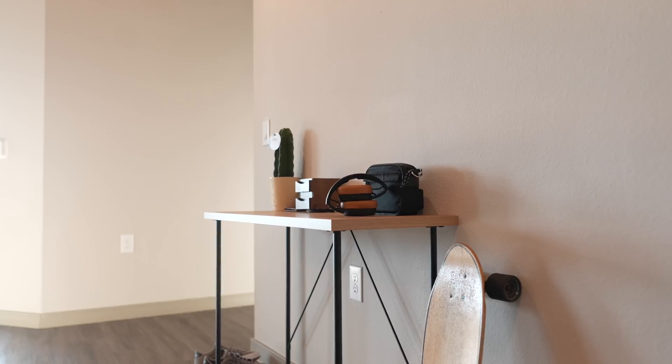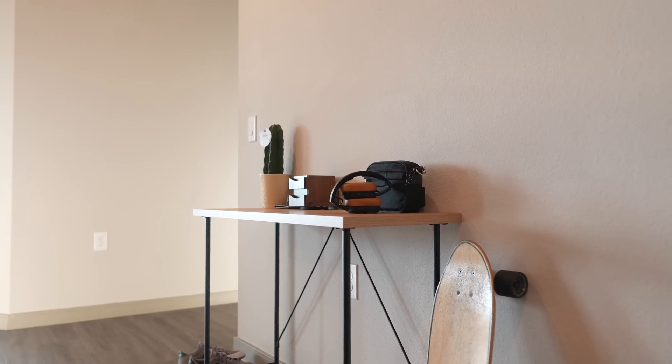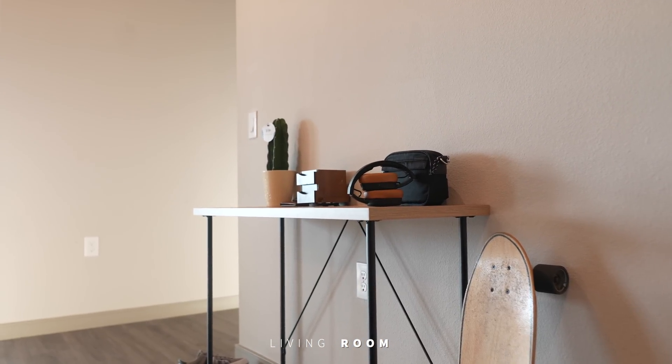When first stepping into this place, it was something way bigger than what I expected — way bigger than my last apartment. So as soon as I stepped in, my ideas just exploded.